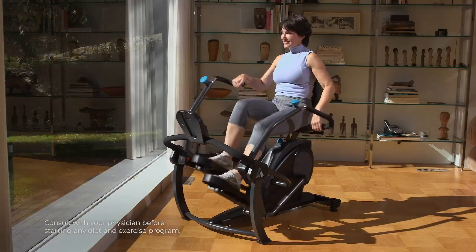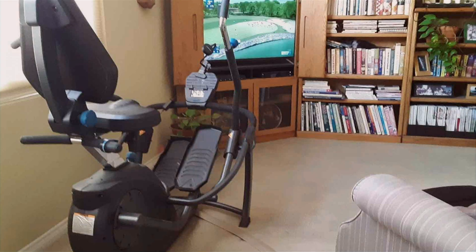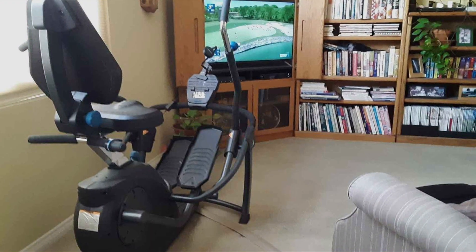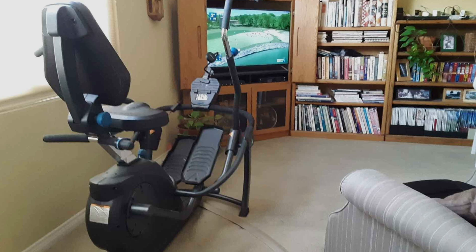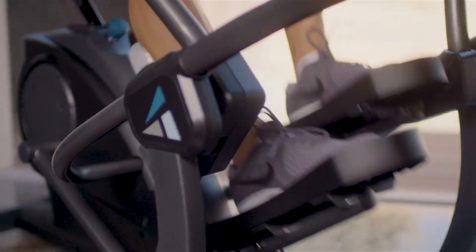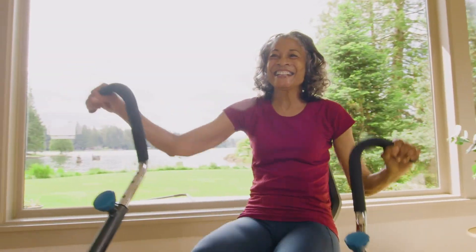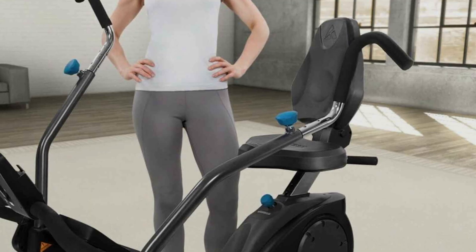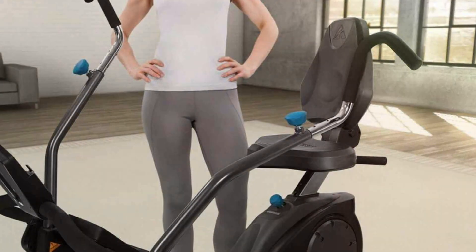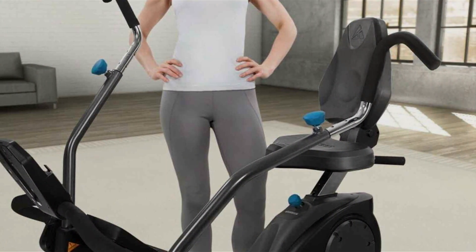The built-in digital console tracks your time, distance, speed, and calories burned, keeping you informed and motivated. The FreeStep's whisper-quiet operation makes it suitable for use at any time of day without disturbing others. Its compact footprint and transport wheels make it easy to move and store, making it a great addition to any home gym. With its combination of comfort and effectiveness, the Teeter FreeStep Recumbent Cross Trainer is an excellent choice for anyone seeking a gentle yet challenging workout.